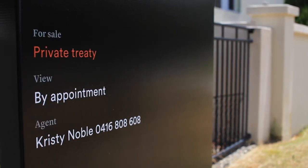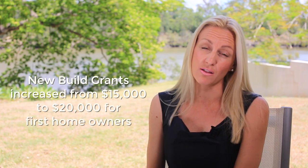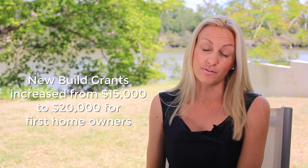The good news for first homeowners looking to buy into this market is that the government have increased their new build grants from $15,000 to $20,000 for first homeowners, which is a great initiative and hopefully will get the market moving.